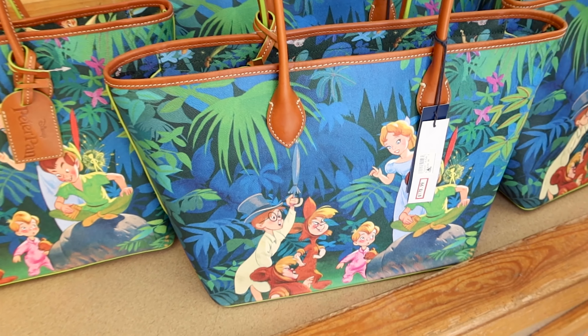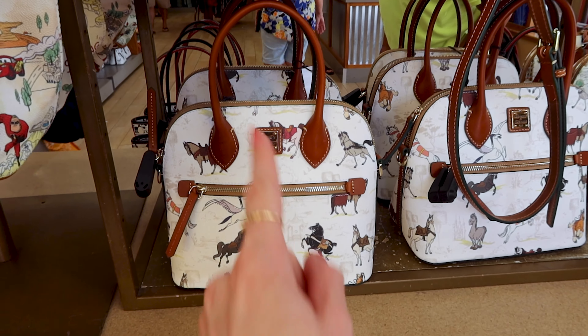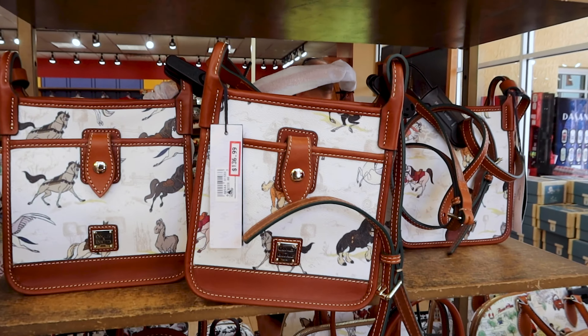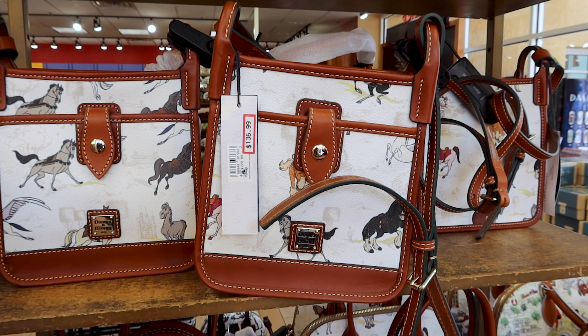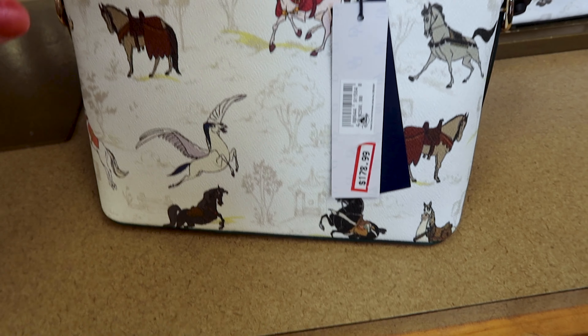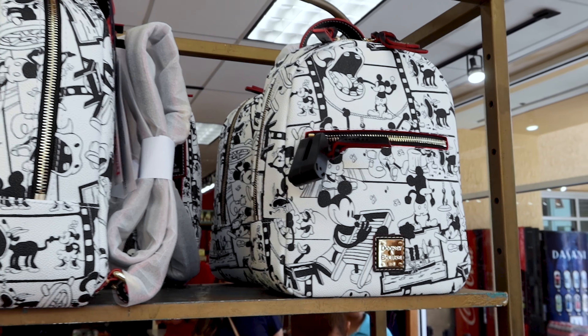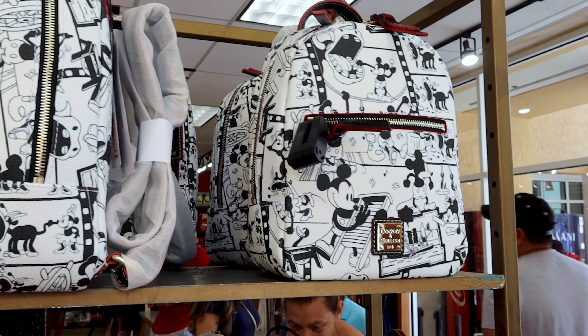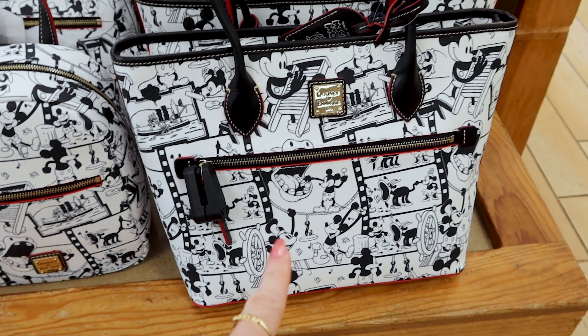For the same price they still have the Peter Pan tote bag. They also have the Disney Horses one and the satchel bag. The satchel bag is $136.99 out of $228, and these smaller handbags are $178.99 out of $298. They still have these Steamboat Willie backpacks for $161 — $168.99 out of $268.99 — and they also have the tote bag.